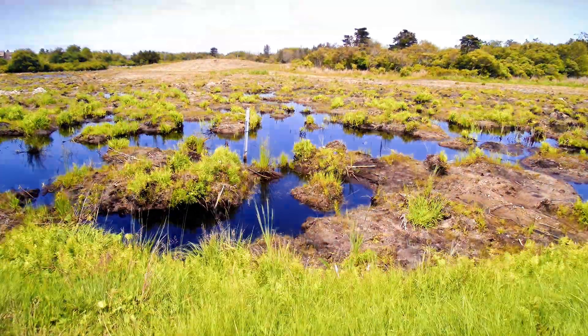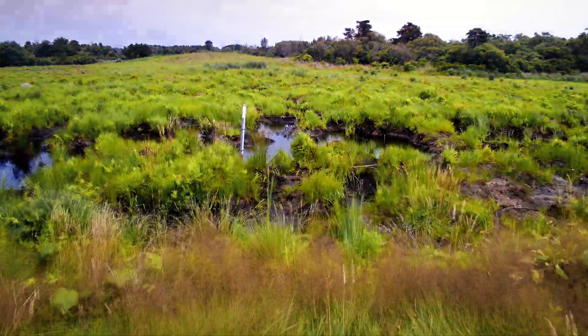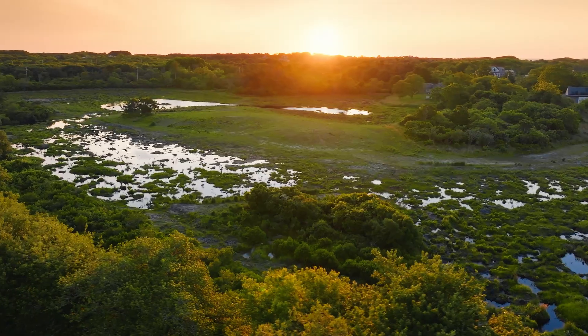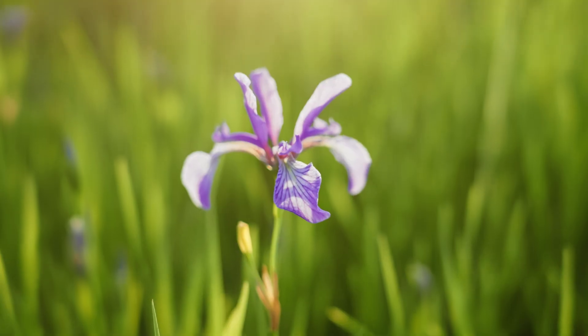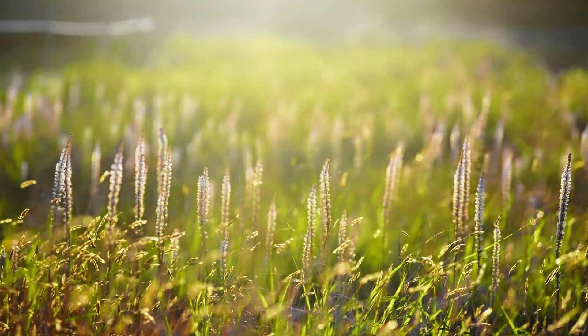In March of 2024, phase one was completed, bringing 14 acres back to life with native wetland plants — plants that had been lying dormant for decades, now finally getting their day in the sun.